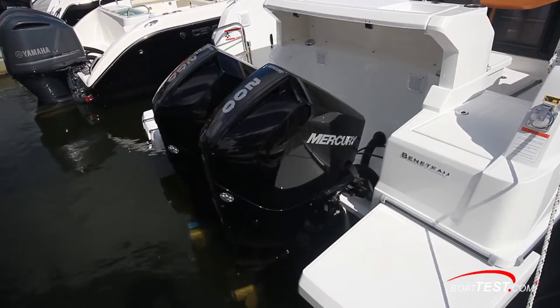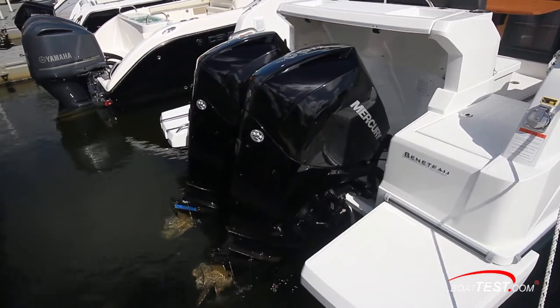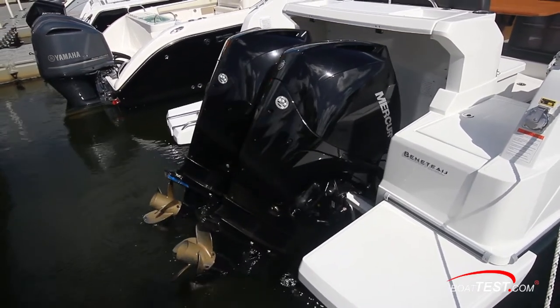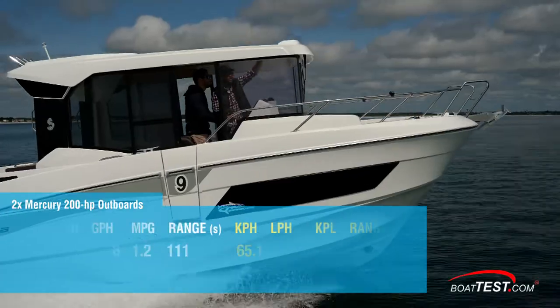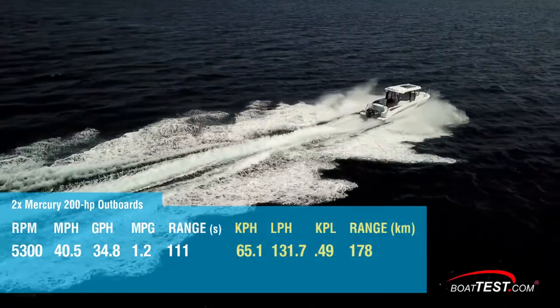Our test boat was powered by twin 200-horsepower Mercury four-stroke outboards turning 17-inch pitch Rev4 counter-rotating stainless steel four-blade propellers. Running the twin outboards up to a maximum RPM of 5,300, we hit a top speed of 40.5 miles per hour.